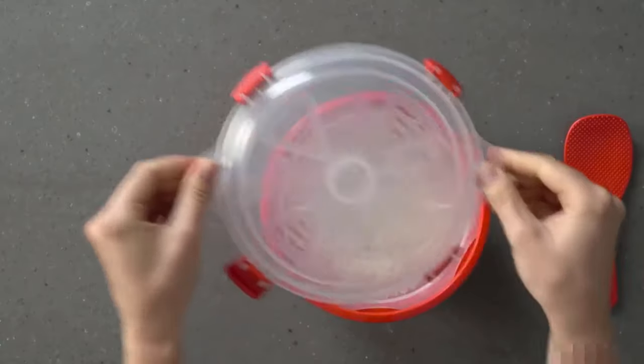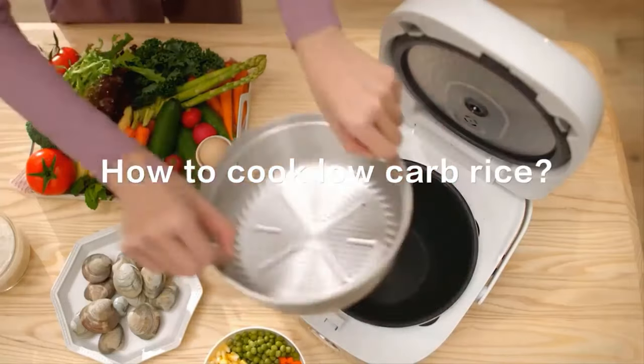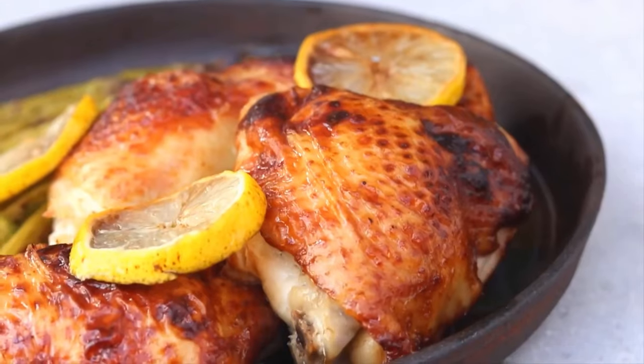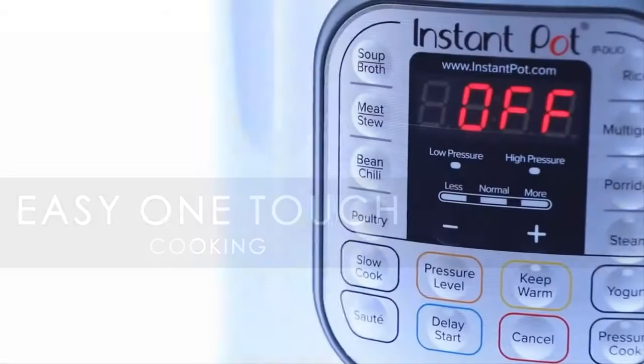Around the world, rice is the universally popular ingredient that can provide a simple base for various foods. And while it's completely possible to make great rice on the stove, doing so means hovering over the pot to ensure that your grains cook fully without burning. By using a rice cooker, you can avoid the hassle and focus on the rest of your meal. There's a reason these devices are a fixture in professional kitchens — they promise rice with convenience and consistency.